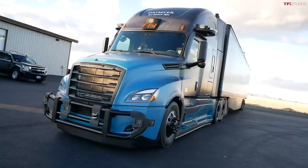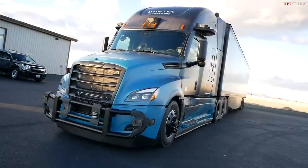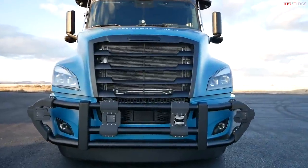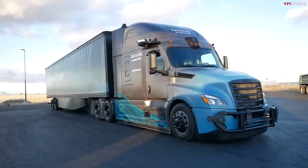The truck you see behind me is the latest iteration of what Daimler Trucks in North America — and actually globally — is doing for autonomous semi-truck technology. This is what they call a Gen 2 truck as far as sensors are concerned, and this truck is still kind of learning. Let me show you some details about this truck as we walk around.